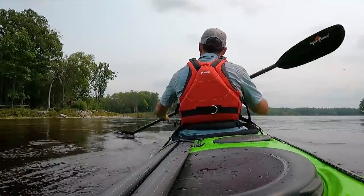Ken Whiting with PaddleTV and today we're doing things a little different. I am testing out the Boreal Designs Baffin P3 but to do that I'm going on a real paddling mission. The family's gone for the day and so I'm doing a 33 kilometer, 20 mile section of river that's really close to me but remarkably I've never done before.